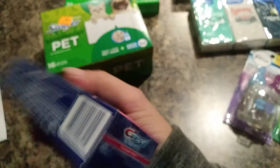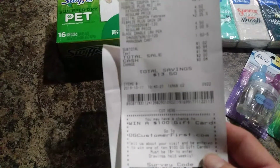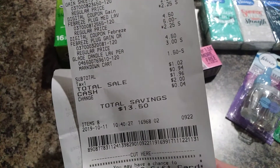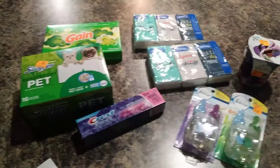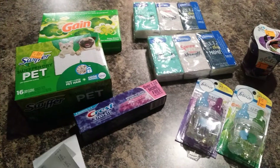I'll show you my receipt here. I ended up saving $13.60 and I only came out of pocket a dollar ninety-six, so I got all of this for less than two dollars. That's a great deal!